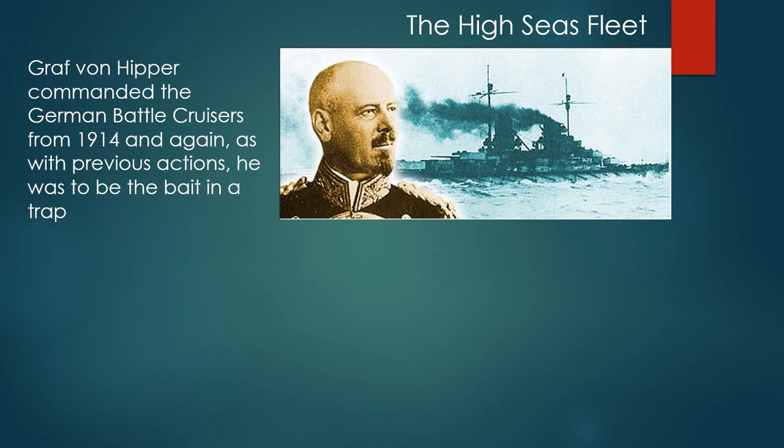Graf von Hipper commanded the German battle cruisers from 1914, and again as with previous actions, he was to be the bait in a trap.